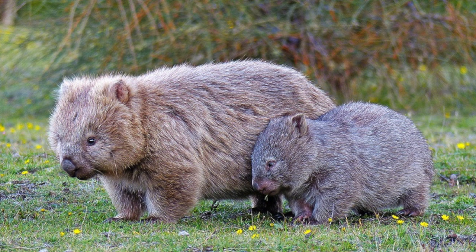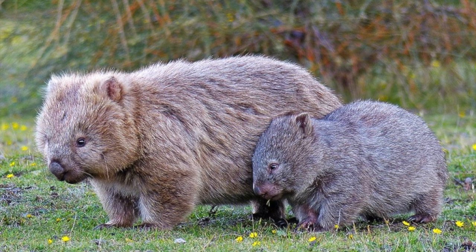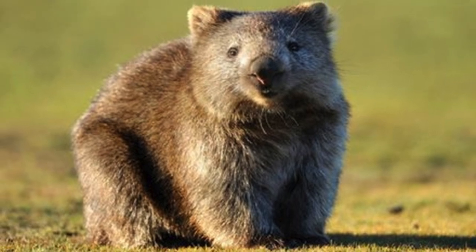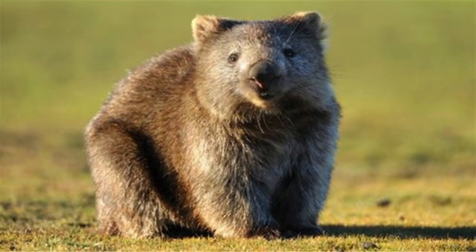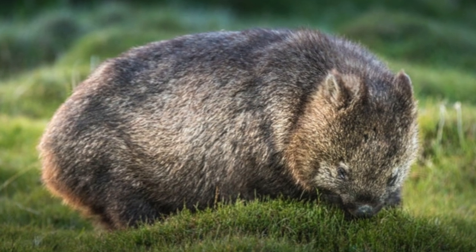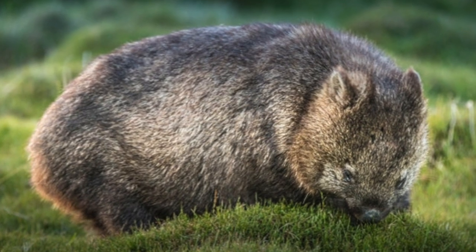Wombats have a muscular body with tan, gray, or brown fur. They have four short legs and a stubby tail. They grow to be about 40 inches in length and weigh between 44 and 77 pounds.